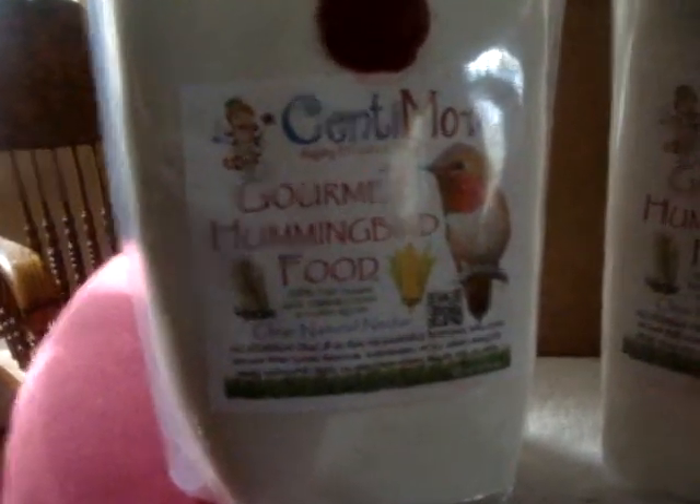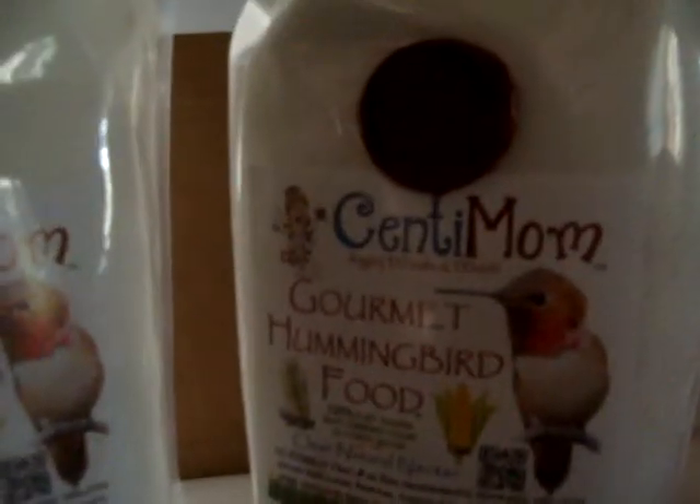It's just wonderful that there's something for the birds that is pure and just wonderful, because I know what we're feeding them has some of that stuff in it, and I often feel kind of guilty about that.